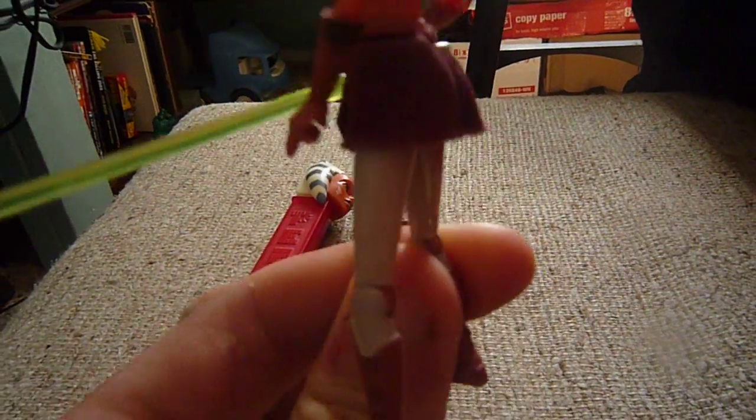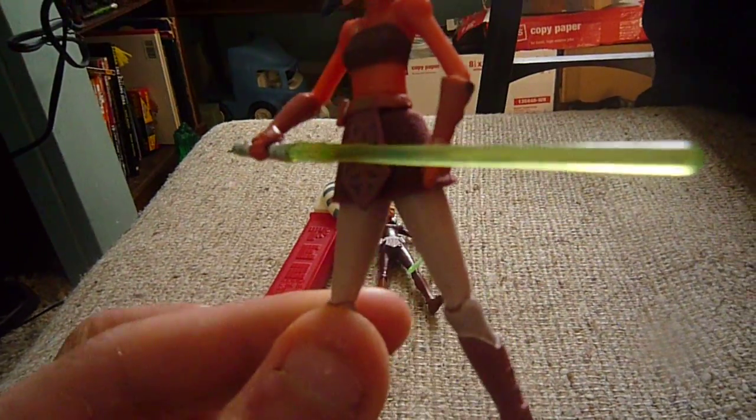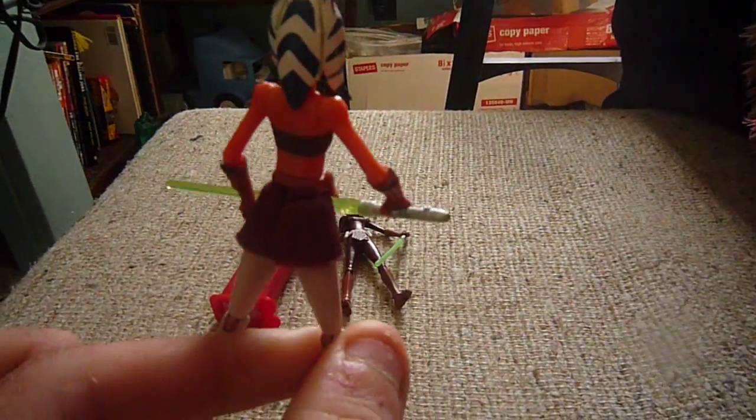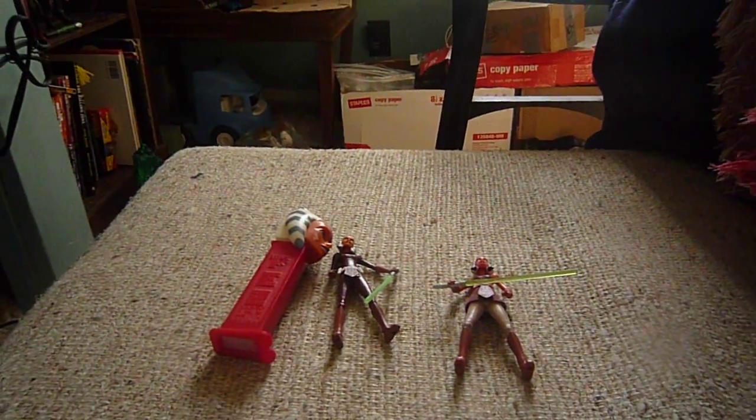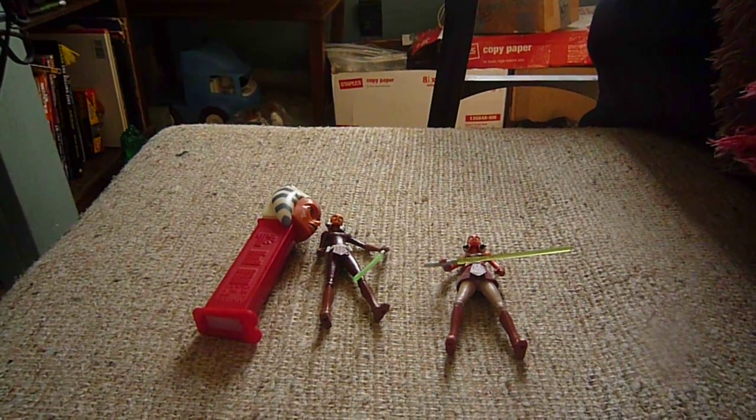I got the season one Ahsoka in a trade, so she didn't come with the little Huttlet Jabba the Hutt, but I like her — she's really nicely detailed. I think I need to review her.